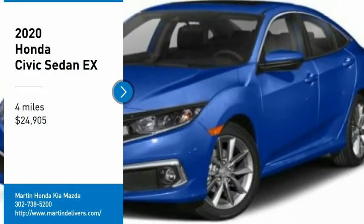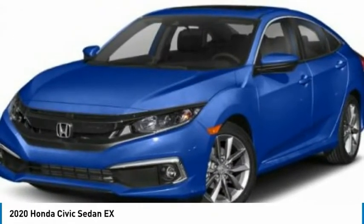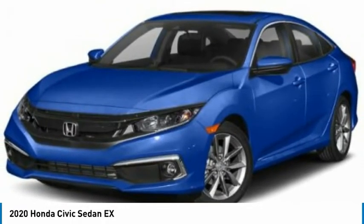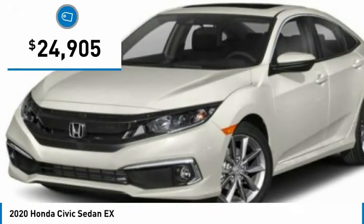Looking for the right vehicle? Check out the 2020 Honda Civic — practical, with awesome gas mileage and incredibly reliable, priced below $25,000.